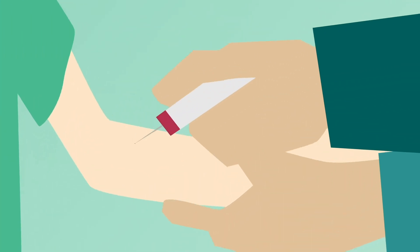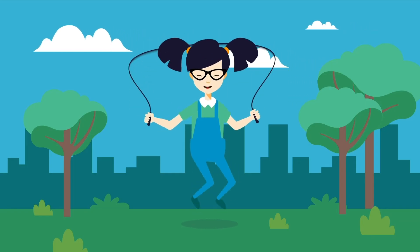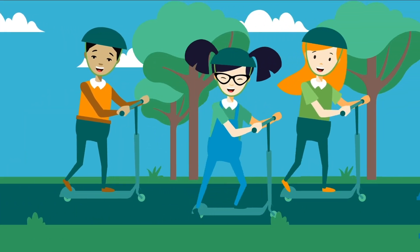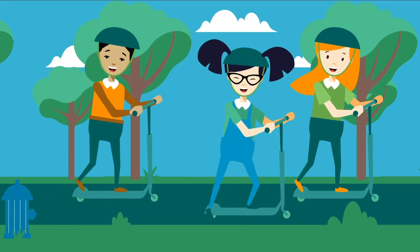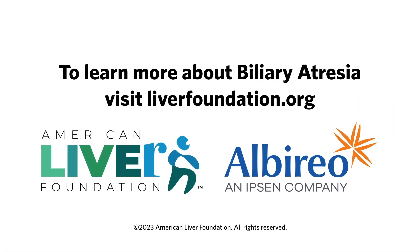I still have liver checkups often, and one day I might even need a new liver. But so far, so good! Now I'm strong enough to do all the things my friends can do. For more information about biliary atresia, go to liverfoundation.org.